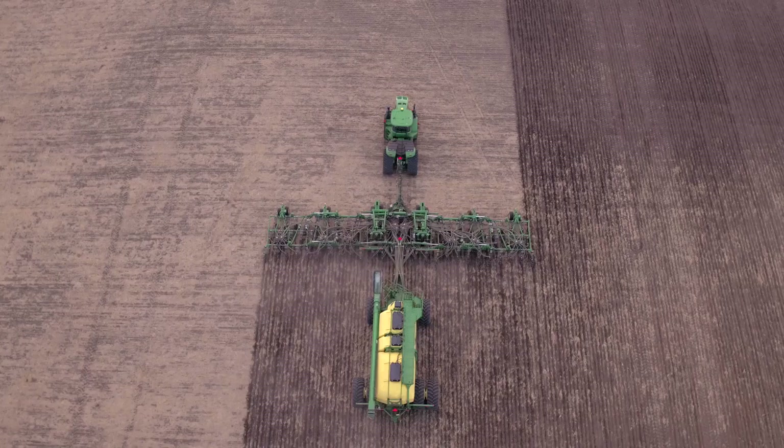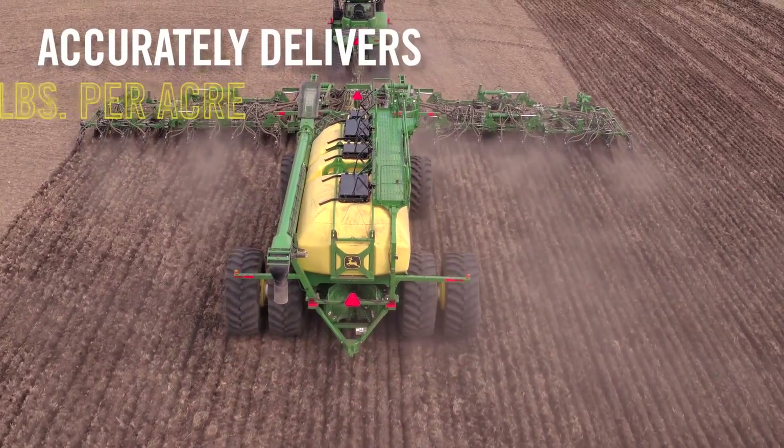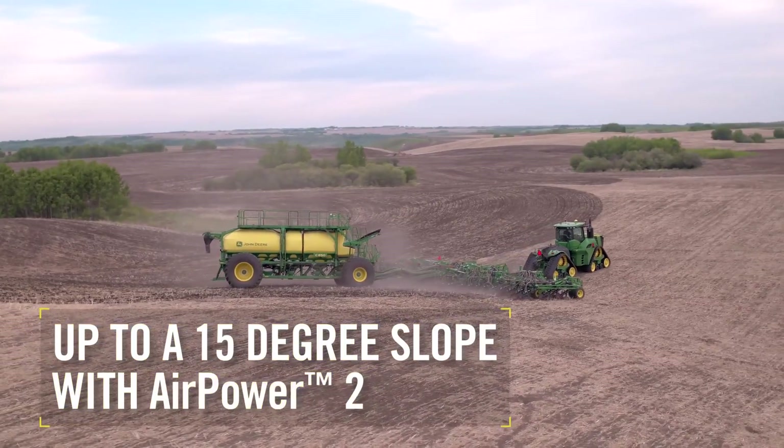The C850 was not designed to be the largest cart in the market, but rather to hit that critical relationship between cart, tractor, tool size, and technology for an overall optimized solution. The C850 is not just larger, but accurately delivers 550 pounds per acre at speeds up to 5.5 miles per hour, all thanks to our AirPower 2 delivery system.